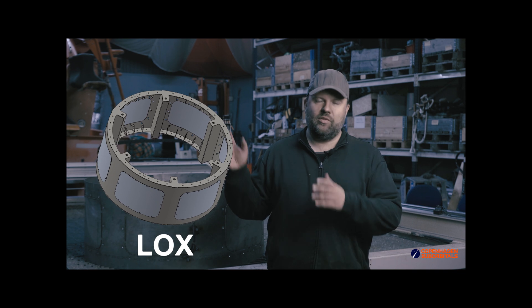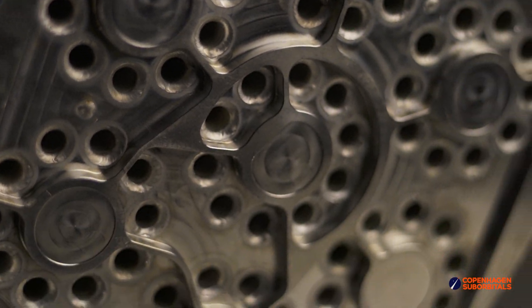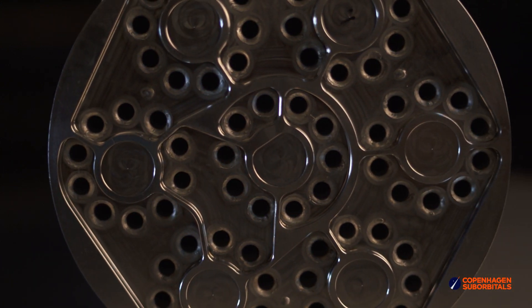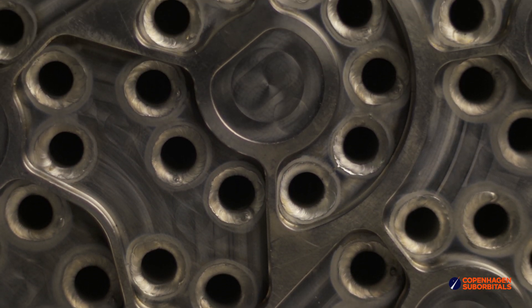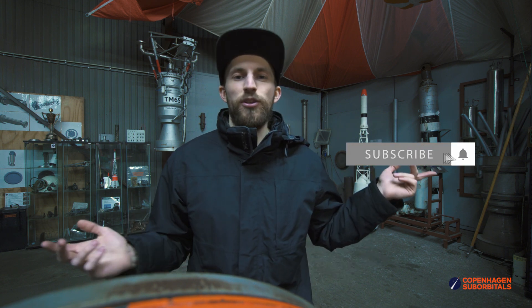If you're interested in learning more about this intertank section, we have an older video going into detail about it linked at the top right corner of your screen. Also don't forget to check out our previous video this week about the liquid nitrogen evaporator heat exchanger. And that is all for now — as always, thank you for watching, supporting, and subscribing. If you don't want to miss any of our future updates, make sure to ring that notification bell and we'll see you next time when we're one step closer to space.